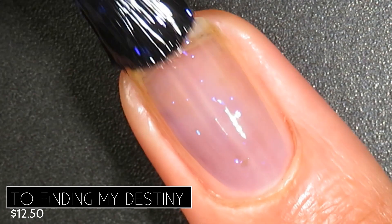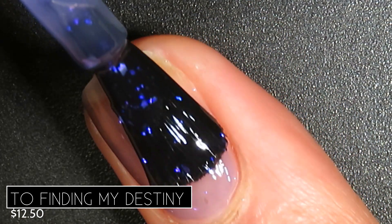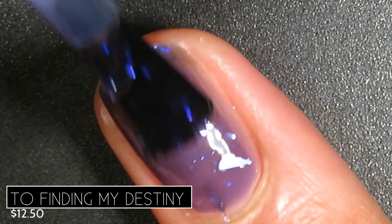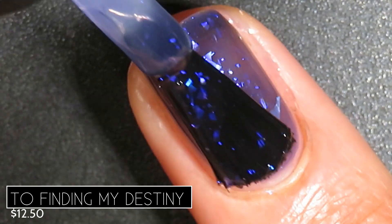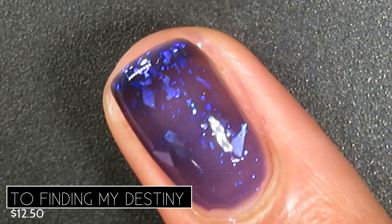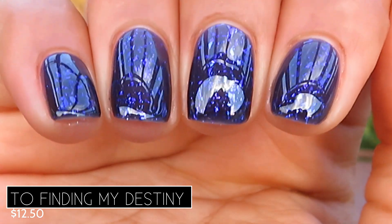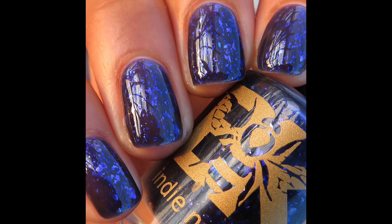On application, this one was very sheer — it definitely has a jelly base. It was very smooth and even to apply. On the first coat I got a few flakes, but they built up much better on the second and third coats. On the second coat we get better development of color. The flakies are a glowy purple color, but at some angles they look like they shift to silver and blue. This one built up in three coats but never does reach full opacity — it'd be a great candidate to pair with a blurring base coat. Here's what it looks like in three coats with a glossy top coat: super, super glowy and pretty. Pictured are three coats of To Finding My Destiny with a glossy top coat.